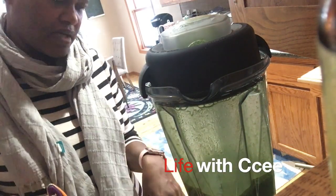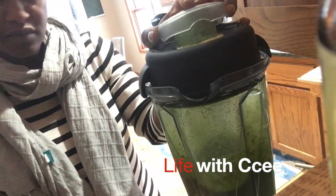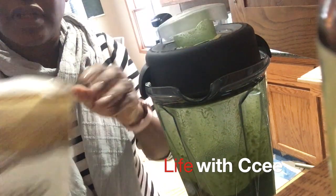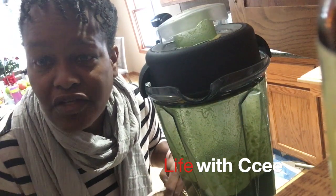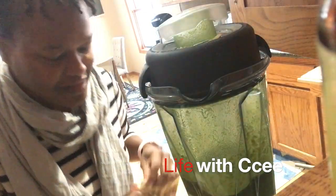With the Vitamix it's not really a timer — I have it on the smoothies setting. As you notice, I have a lot of stuff that I put in my shakes. You don't have to put everything in your shake — you can alternate days as well, especially if you're trying to get used to the taste.